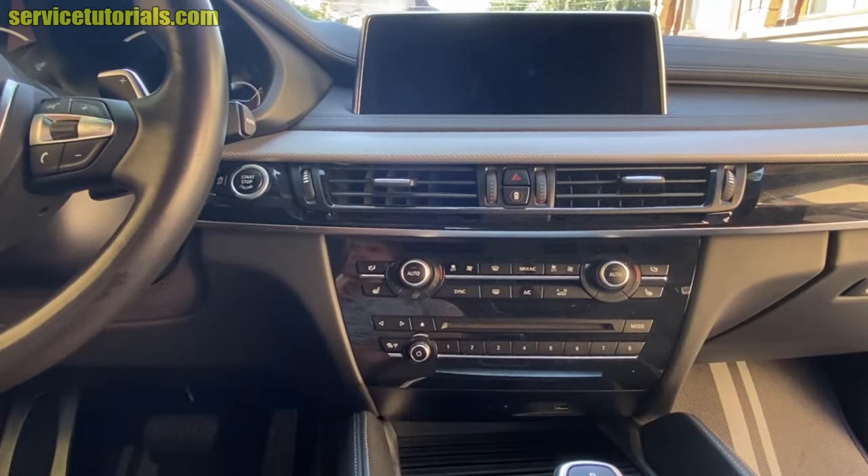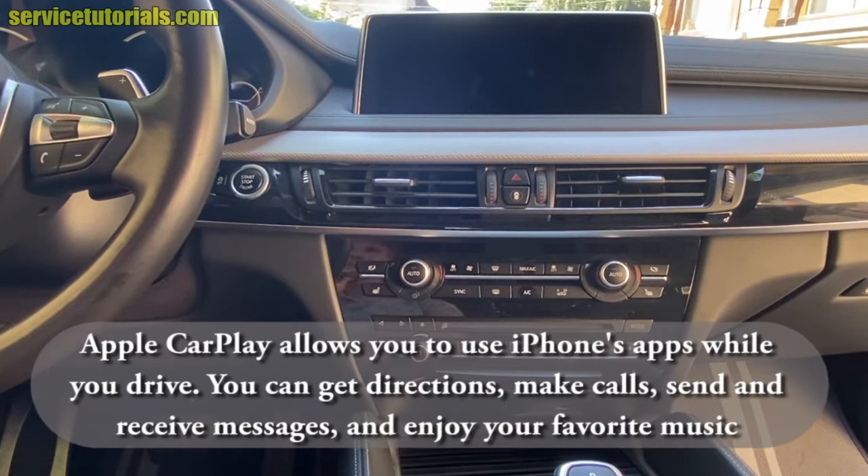You have to know that Apple CarPlay allows you to use iPhone apps while you drive. You can get directions from Google Maps, you can make calls, you can send and receive messages, and also you can enjoy your favorite music from Apple Music.